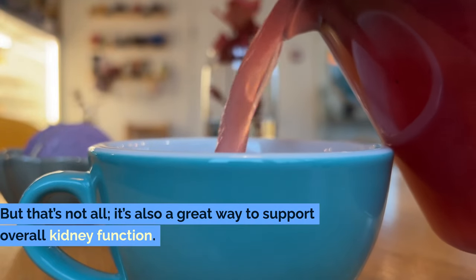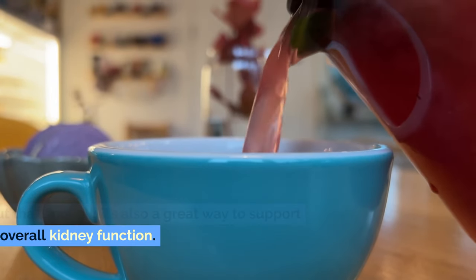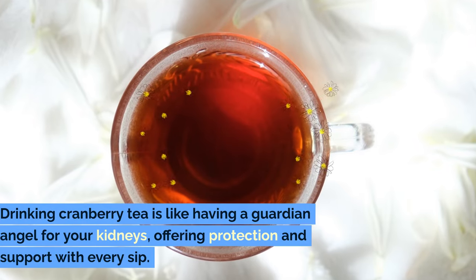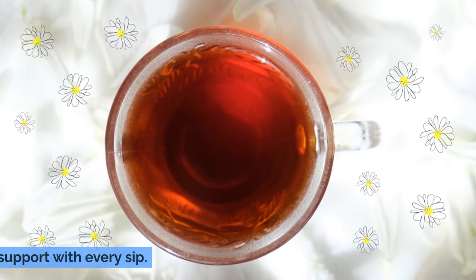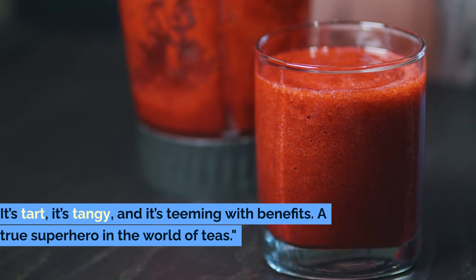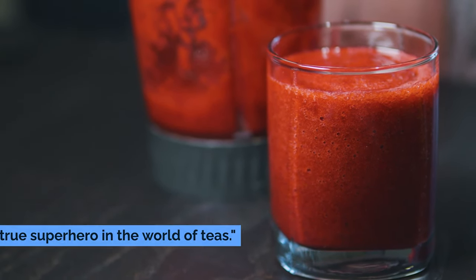But that's not all — it's also a great way to support overall kidney function. Drinking cranberry tea is like having a guardian angel for your kidneys, offering protection and support with every sip. It's tart, it's tangy, and it's teeming with benefits. A true superhero in the world of teas.